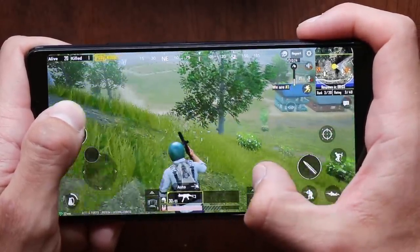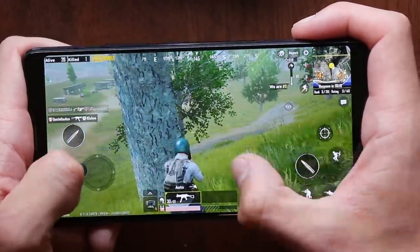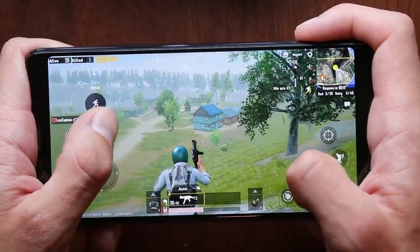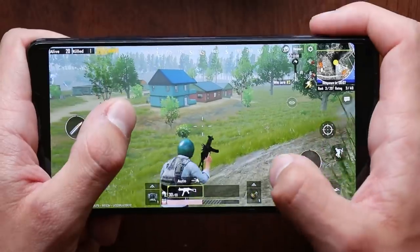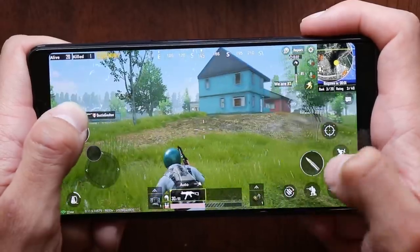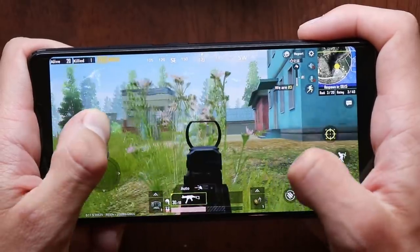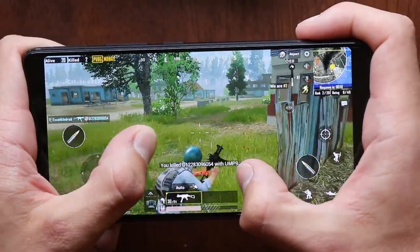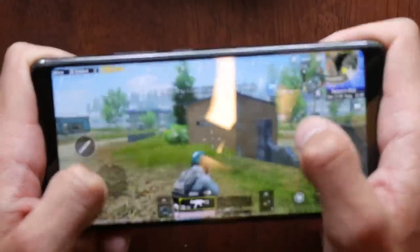If you've watched this far, down below in the description I've provided more information on how you can get this phone. There is a 5% off discount if you use my code — that code actually works for anything site-wide, so if you wanted to get this phone from Nubia or any of their other devices, you can do that using my code linked below. Seriously, get this thing — compared to something like the Pocophone, this is better. Make sure to get yourself a Nubia Red Magic Mars if you're wanting a very good gaming phone, and I'll see you all later.